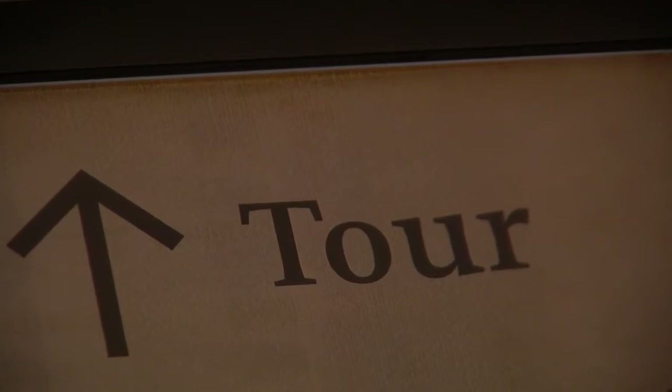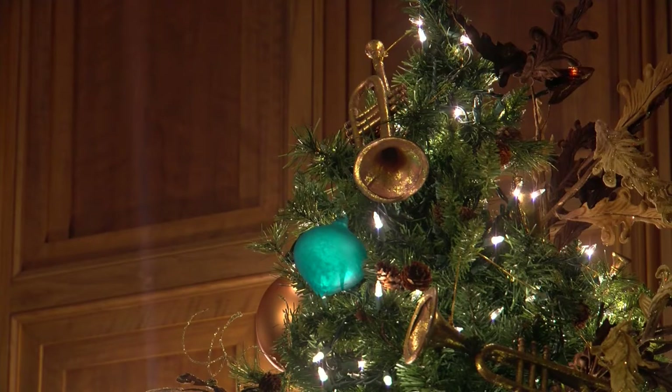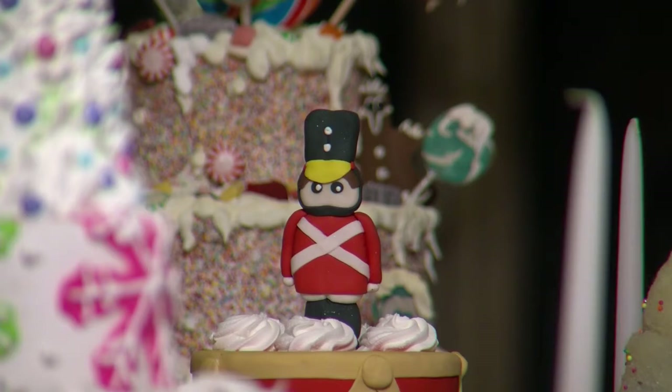Visitors can also wander through their own self-guided tour, and at night there are candlelight tours as well.